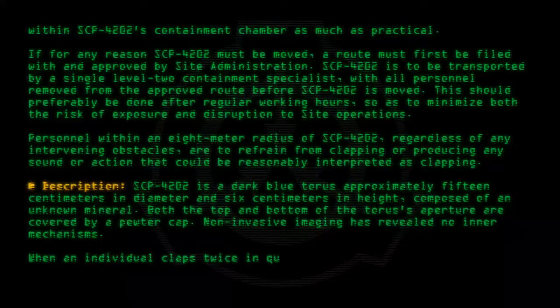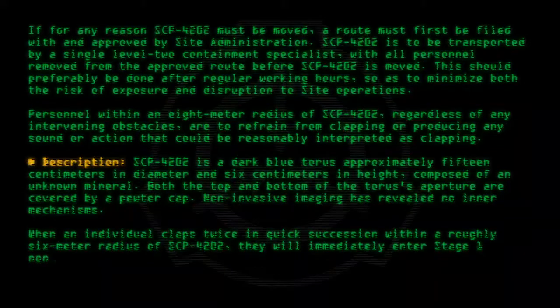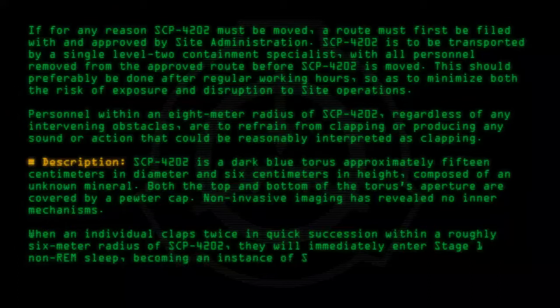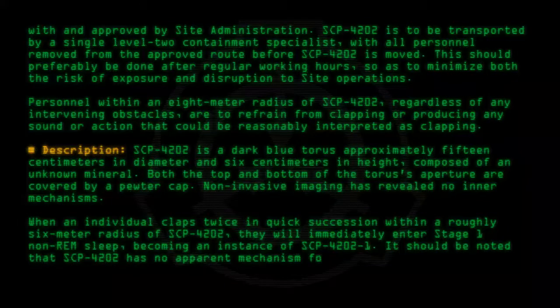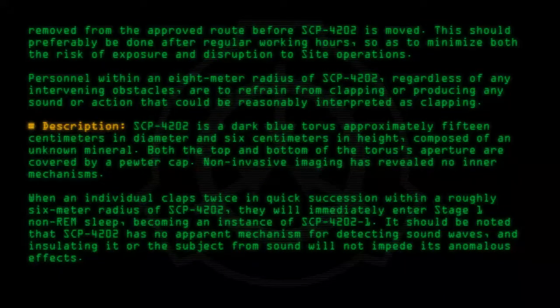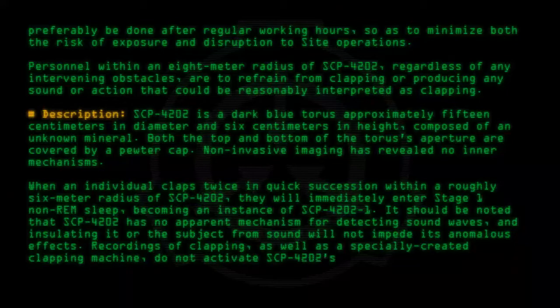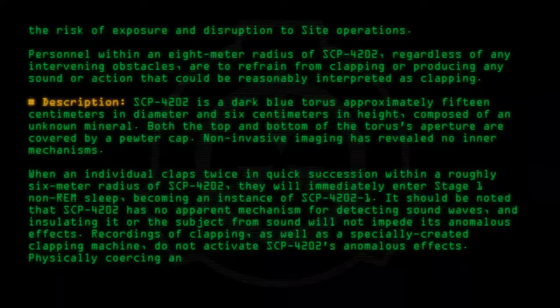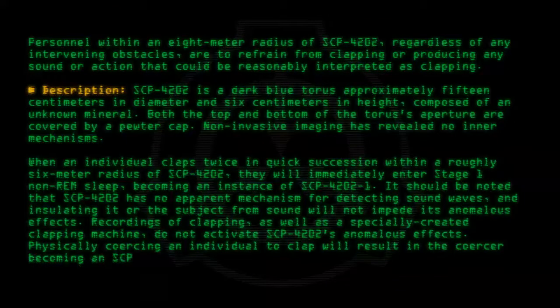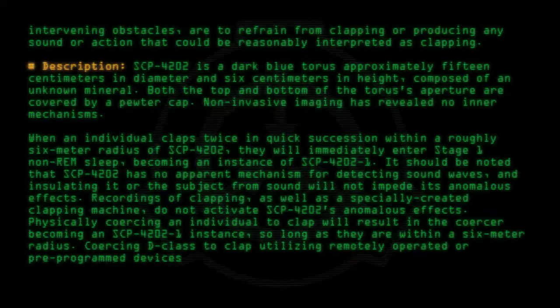When an individual claps twice in quick succession within a roughly 6 meter radius of SCP-4202, they will immediately enter Stage 1 non-REM sleep, becoming an instance of SCP-4202-1. It should be noted that SCP-4202 has no apparent mechanism for detecting sound waves, and insulating it or the subject from sound will not impede its anomalous effects. Recordings of clapping, as well as a specially created clapping machine, do not activate SCP-4202's anomalous effects. Physically coercing an individual to clap will result in the coercer becoming an SCP-4202-1 instance, so long as they are within a 6 meter radius. Coercing D-class to clap utilizing remotely operated or pre-programmed devices yielded no results.